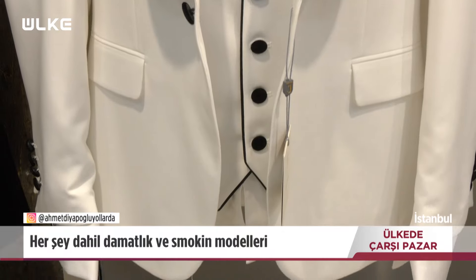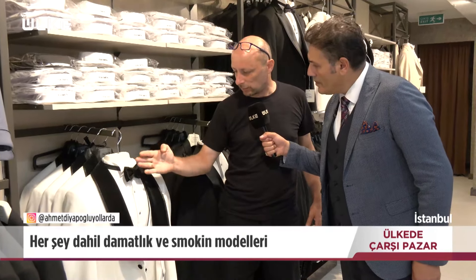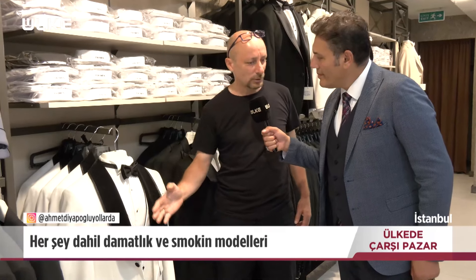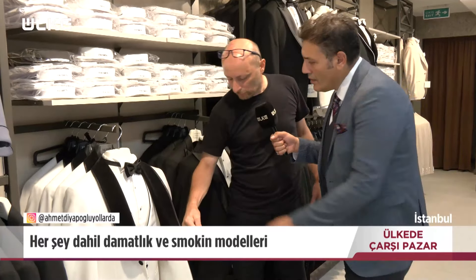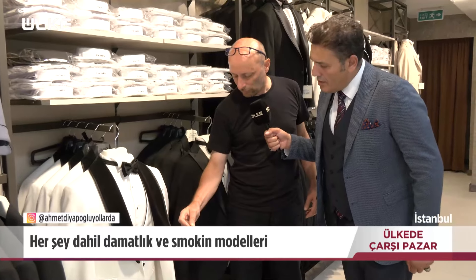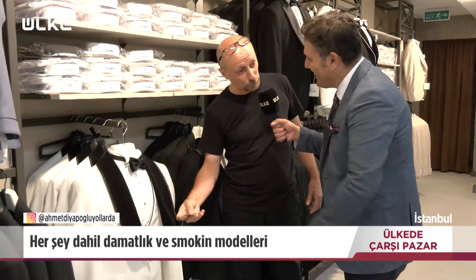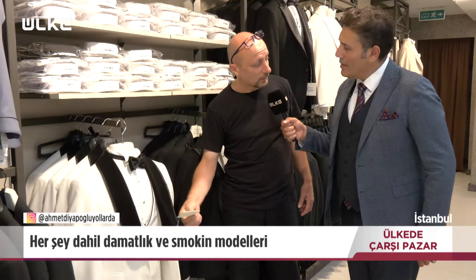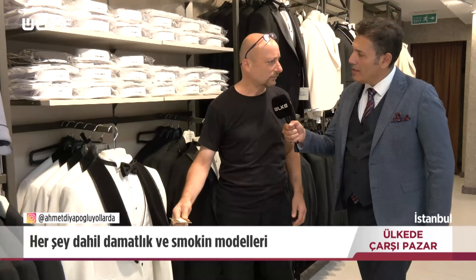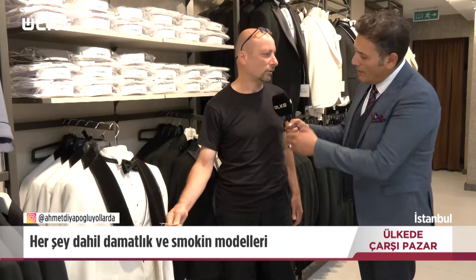Damatlık setinin fiyatı 9.500 lira. İçinde neler var? Ceket, pantolon, gömlek, kol düğmesi, papyon, çamaşır, çorap, parfüm, ayakkabı. Kampanyalı fiyatıyla ayakkabısı, kemeri, gömleği dahil edildiğinde 10.500 liraya geliyor. Yanındaki takımda yaka zinciri detayı var; onda da aynı kampanya geçerli. Bir farklı grup daha var: normal satış fiyatı 9.500, kampanyalı ayakkabı, kemer, gömlek, kol düğmesiyle 8.000 lira.